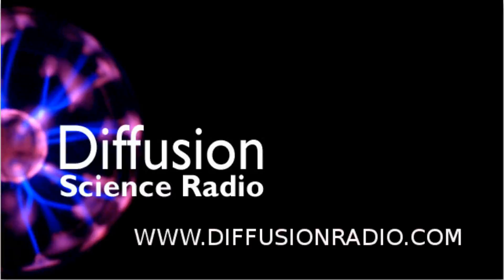Hello and welcome to Diffusion. Sit back and relax while we inject weird and wonderful science directly into your brain. I'm Ian Wolfe. On this edition, Avinash Singh talks about changing government policy so that we can all live longer. But first up, here's the news.